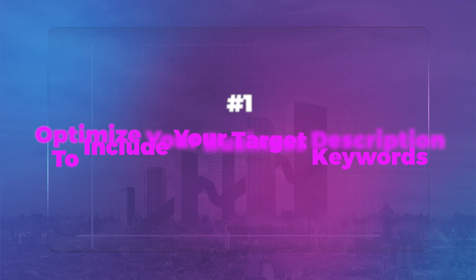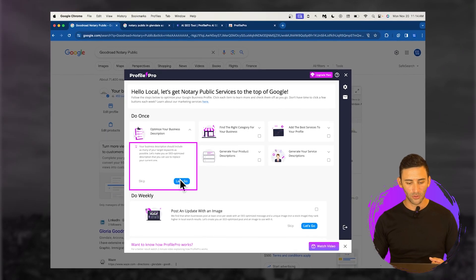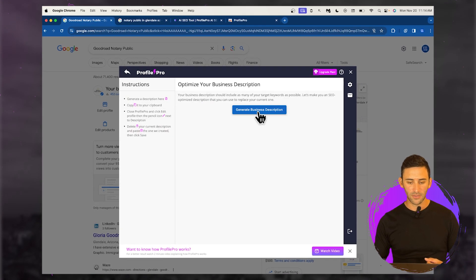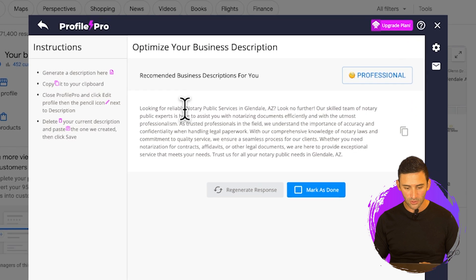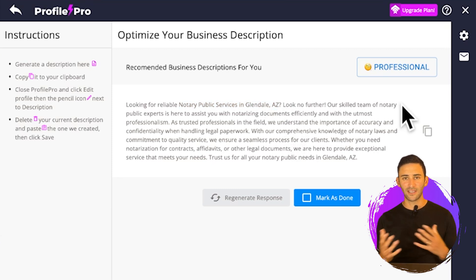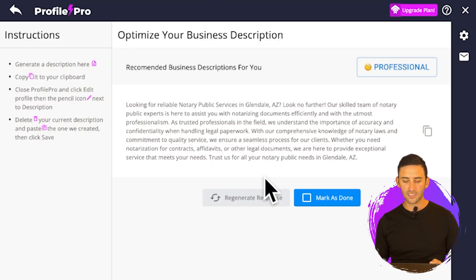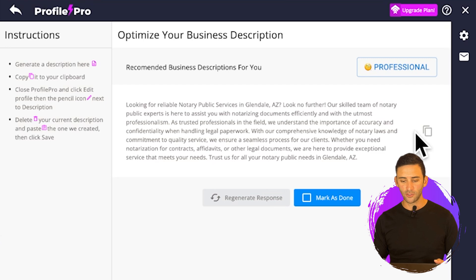The first thing you need to do is make sure your business description is optimized and includes your keyword. So we're going to use this tool to write a business description. It uses AI to do all this, so you don't really need to know anything about SEO to rank higher. You can see it knows the keyword — ranking for 'notary public in Glendale,' 'notary public services in Glendale, AZ' — and it uses a bunch of variations of that main keyword to help train Google on what your business offers. As you can see, it also says 'notary public needs in Glendale, AZ.'